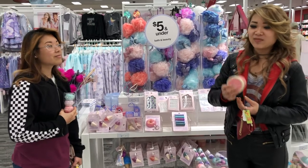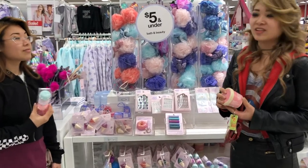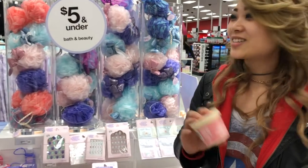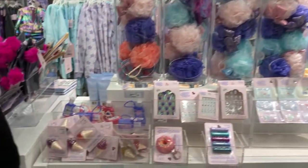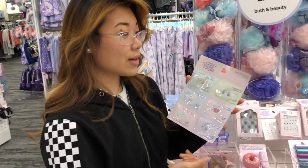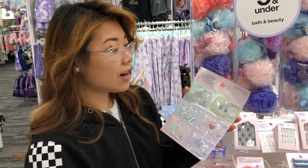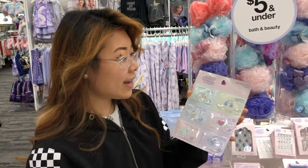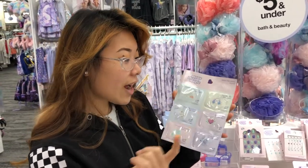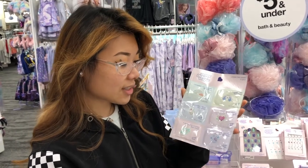We're here at Target and we found a whole section for $5 and under for stocking stuffers. Here we have some really cool looking cream face masks made by More Than Magic. They have Cucumber Melon Mode, Lavender Life, Black Cherry, Champagne, Sweet Stardust, Watermelon Wonder, and Cupcake Culture.